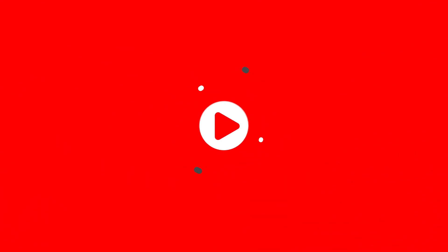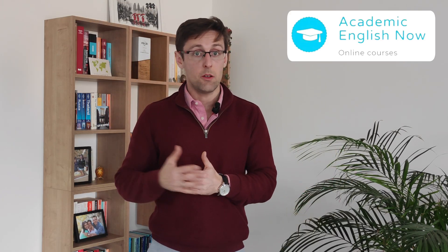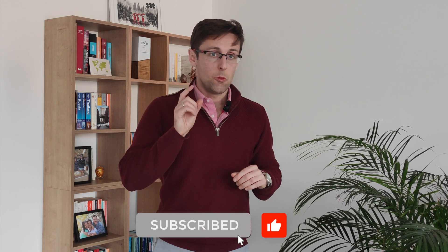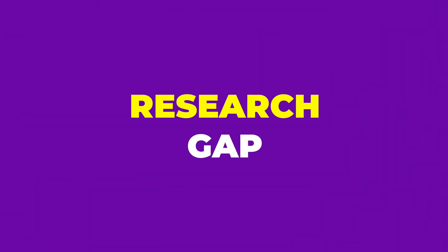My name is Marek Kiczkovic and I run Academic English Now, where I help PhD students and researchers regularly publish papers in top journals. So the number one key thing that you've got to get right in a research paper is the research gap.